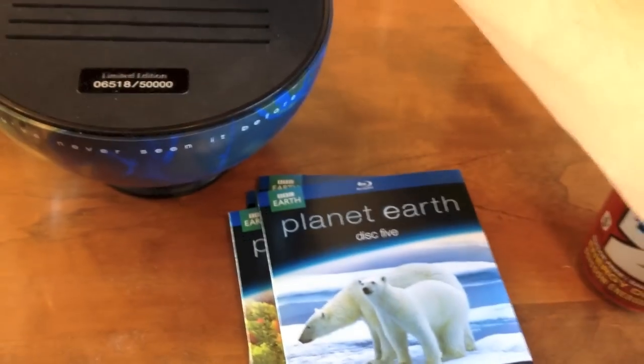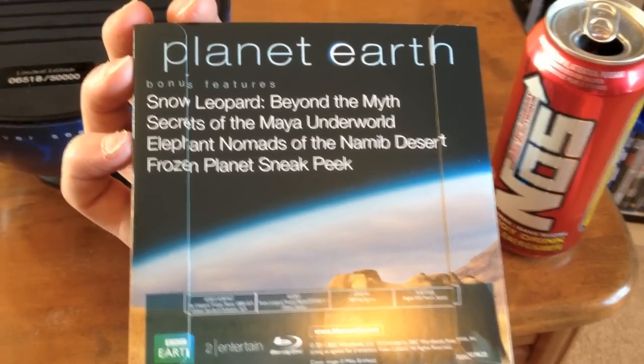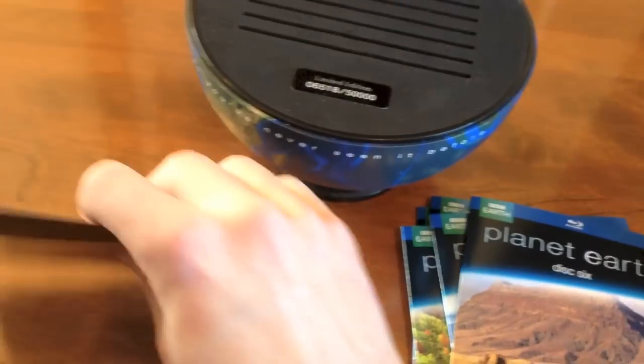And Disc 6, which is Snow Leopard, Beyond the Myths, Secrets of the Maya Underworld, Elephant, Nomads of the Naba Desert, and Frozen Planet Sneak Peek. And then in this little envelope, we have some pictures!